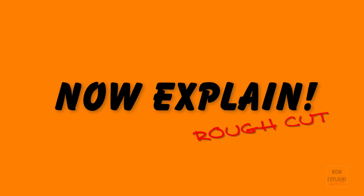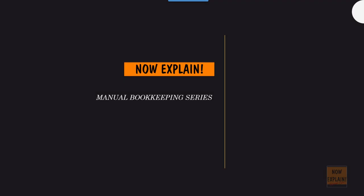Welcome to a Now Explain Rough Cut video. This video is part of our manual bookkeeping series. You can find related videos on our YouTube channel or search the internet for Now Explain Rough Cut. So now let's get explaining.